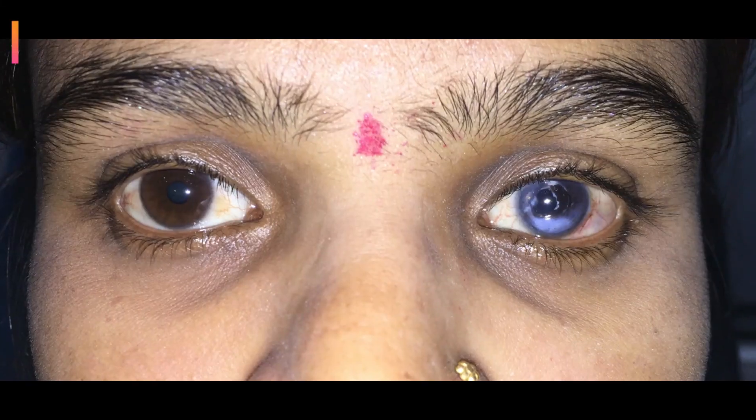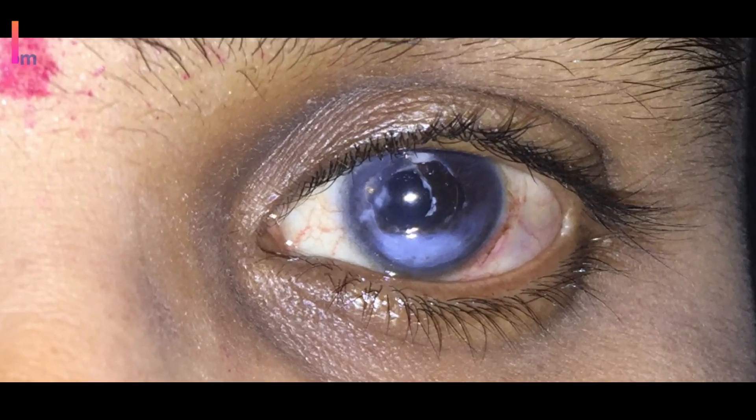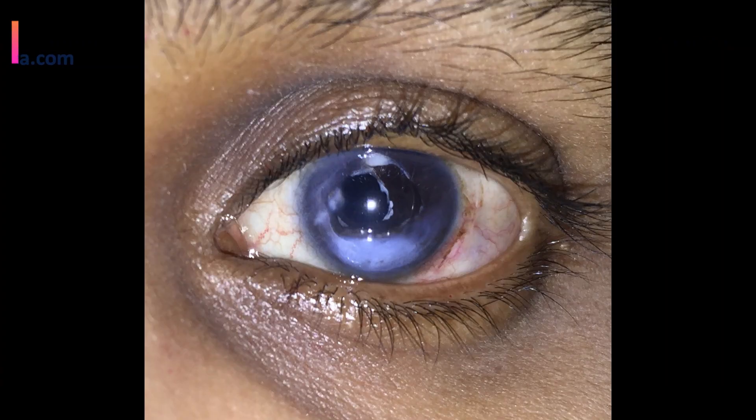Hi friends, welcome to Srinetra Lai. In this video I am going to demonstrate a case of corneal scar with tattooing.